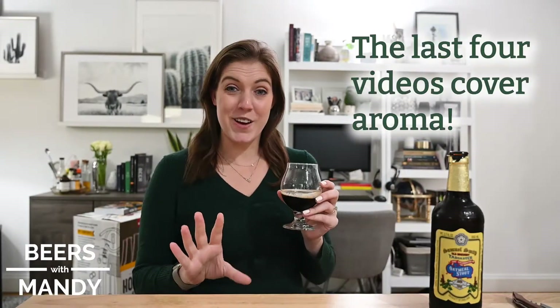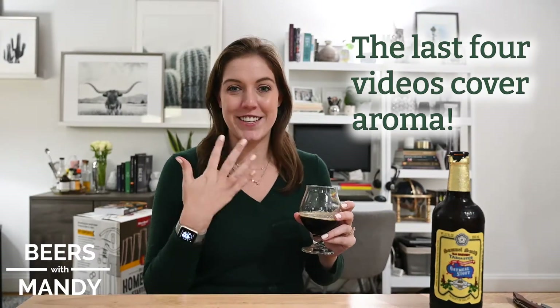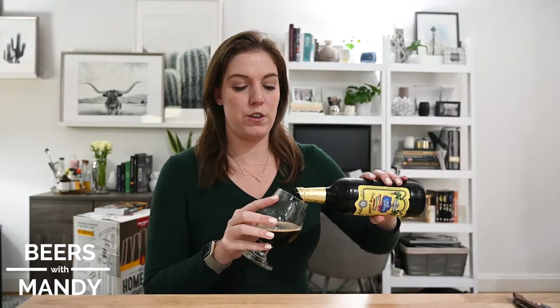We've just spent so much time on aroma — capturing it and dissecting it — and now it's time to actually just take a sip and taste the beer. Something that people often express after they take a sip is they'll say, oh, this flavor. It's important as tasters, as you're trying to improve your palate, to really know the difference between taste and flavor.